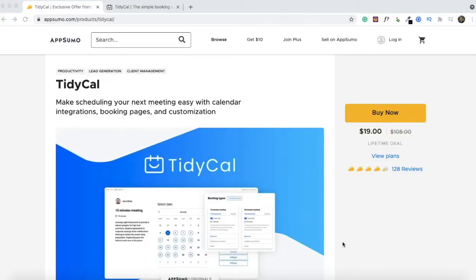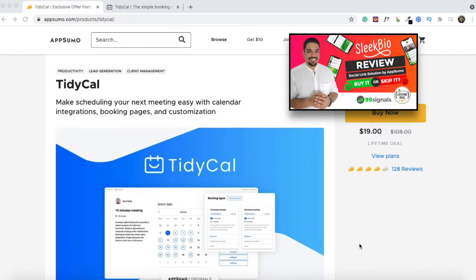Hey everyone, Sandeep here from 99signals.com. I'm back with another AppSumo deal review. In this video I'll be doing a review and demo of TidyCal, which is yet another AppSumo original product. The last review I did on this channel was Sleek Bio, which is also an AppSumo original product, and TidyCal integrates quite well with Sleek Bio.